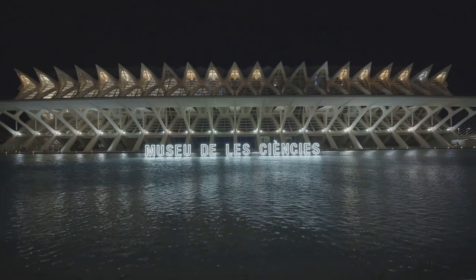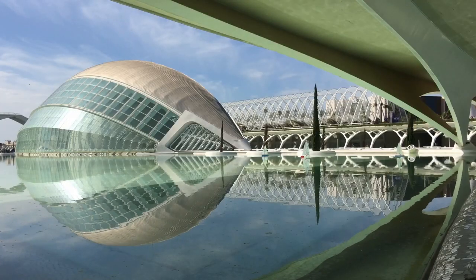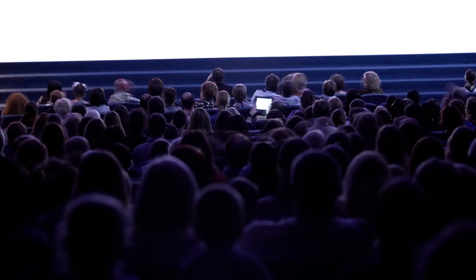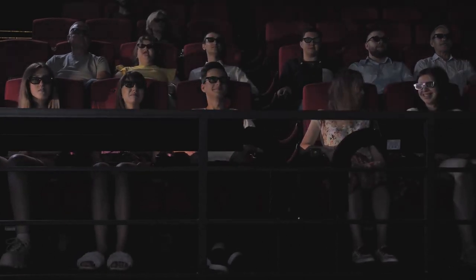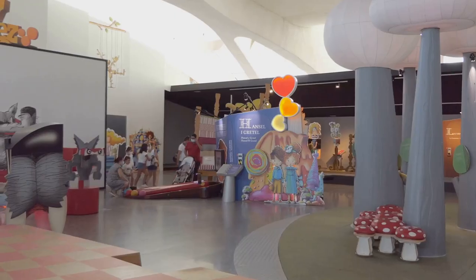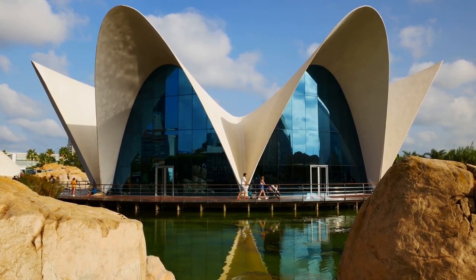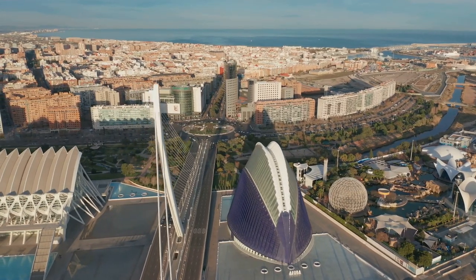Let's take a virtual stroll to the hemispheric IMAX cinema. With its eye-shaped design, it's as if you're walking into the eye of knowledge itself. Here, the cosmos unfurls on a giant screen, leaving you starstruck and breathless. Next up, the Principe Felipe Science Museum — no hushed halls here. This is a place that encourages touching, exploring, and questioning. It's a hands-on, minds-on adventure that's as fun as it is enlightening.